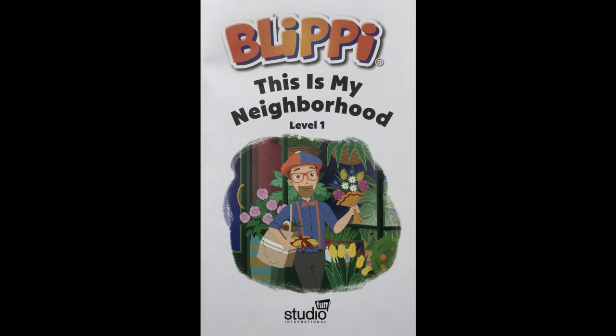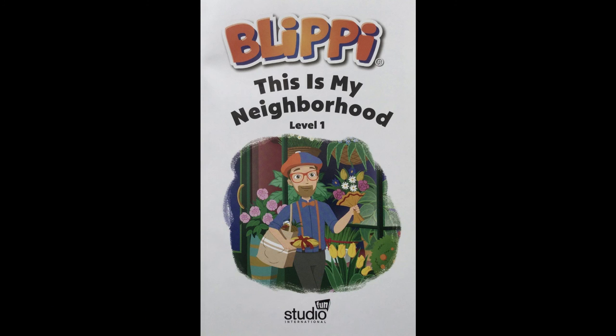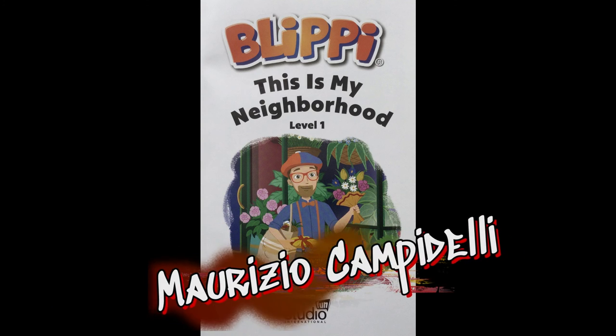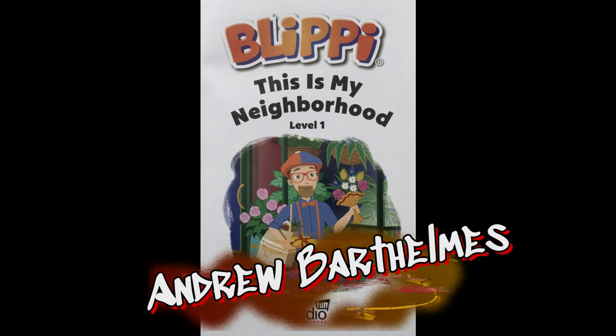Blippi, this is my neighborhood was written by Nancy Parent and illustrated by Maurizio Campadelli, designed by Andrew Bartholomus.